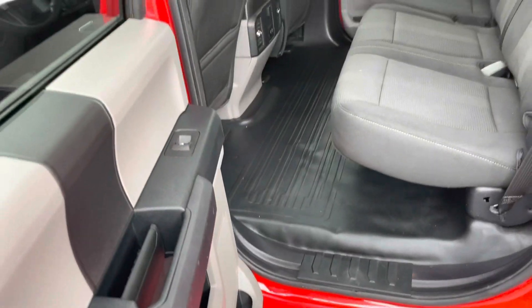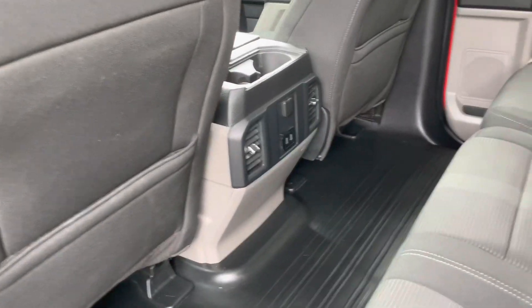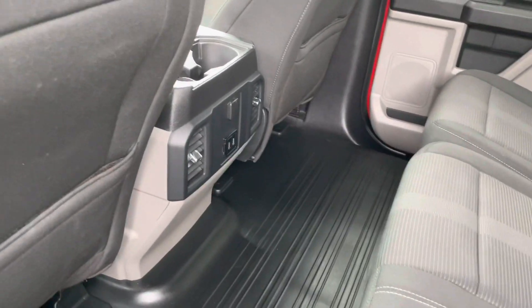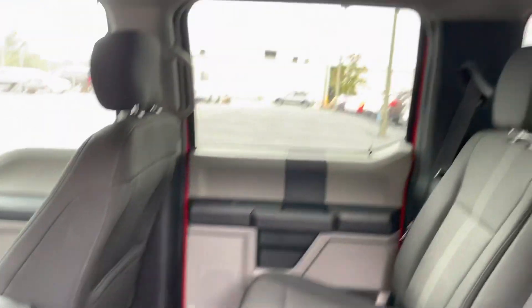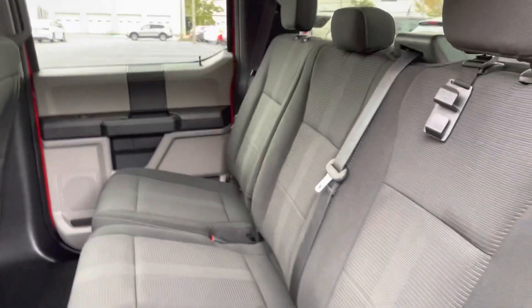Working our way into the back, you're gonna see more plugs for charging, the little vents for the air conditioning or heat, a light up there, and just the back seat and whatnot.